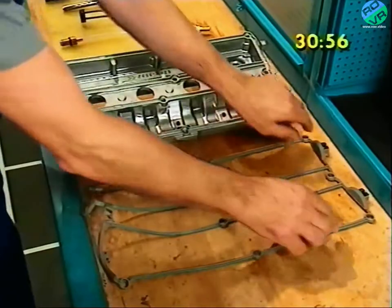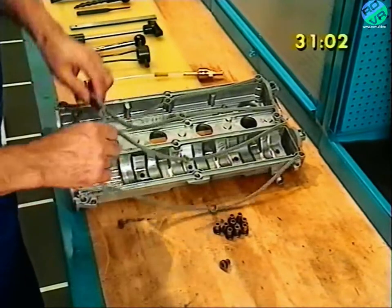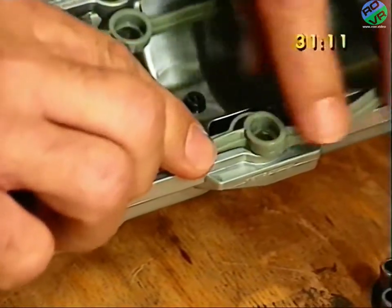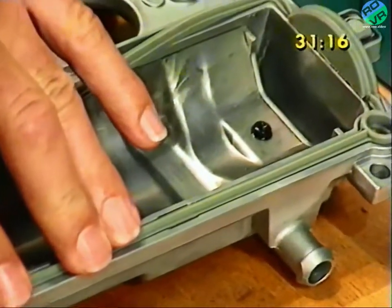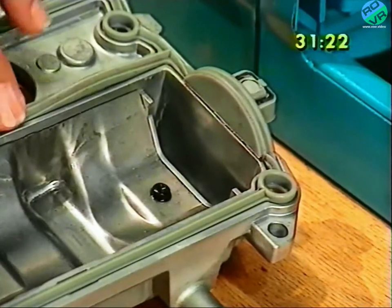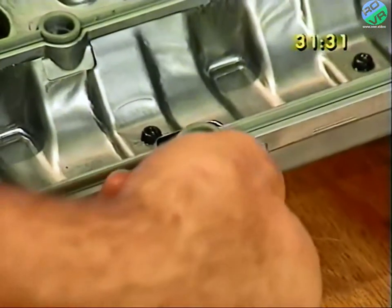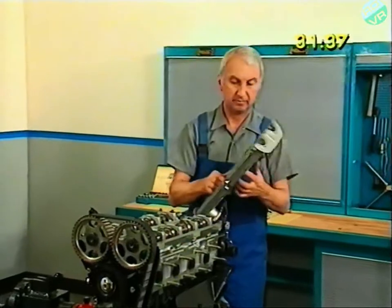The cam cover is fitted with a form of rubber gasket, and whenever the cover is removed, the gasket should be renewed. It locates neatly in the grooves of the casting, and each of the cover bolts fits through the gasket. So the bolts don't trap and damage the gasket, spacer bushings locate in the cam cover through which the bolts pass. Each spacer is fitted with an O-ring for oiled tightness, and these need to be renewed when the cover is replaced.